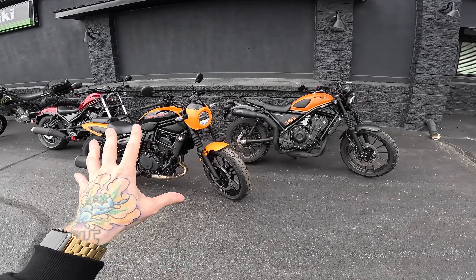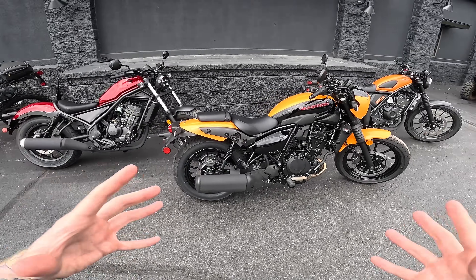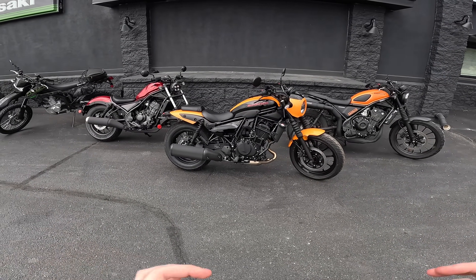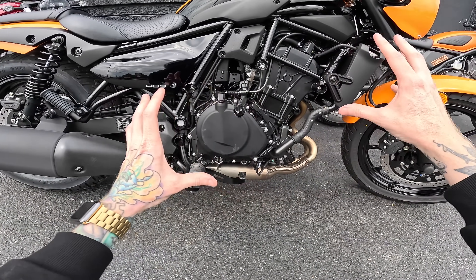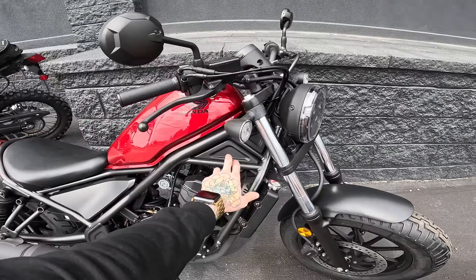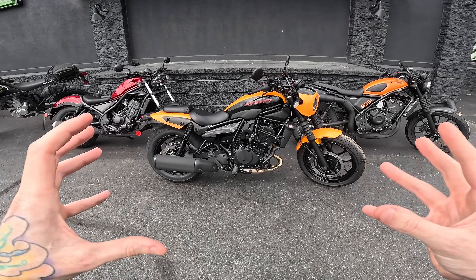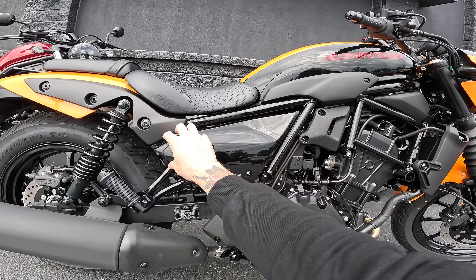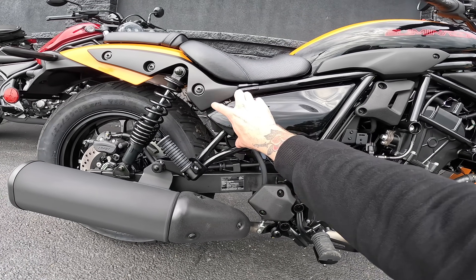Let's take a look at the Eliminator and kind of explore it together. First thing I noticed — in pictures you can obviously tell the extreme similarities, but in person you start picking up on even more. The frames are extremely similar; they're both trellis-style frames where the engine is kind of a stressed member. It even has the same kind of triangle with a little plastic piece covering it, same as the Rebel. That plastic piece looks kind of cheap and chintzy on the Kawasaki — it's gloss black while lots of the rest of the bike is flat black, and it doesn't fill in the entire section of the frame the way the Rebel's does.